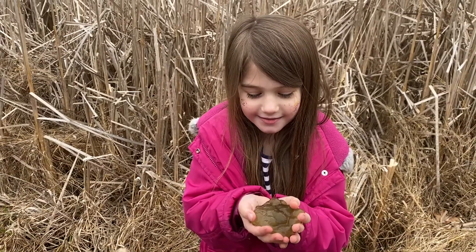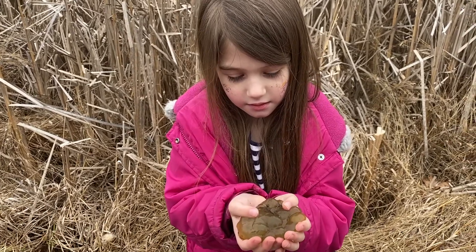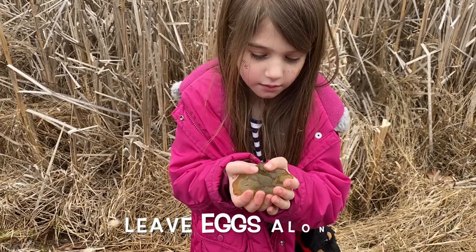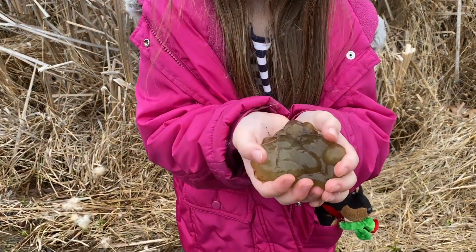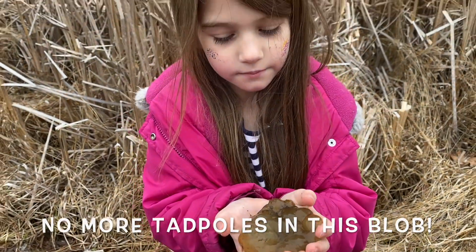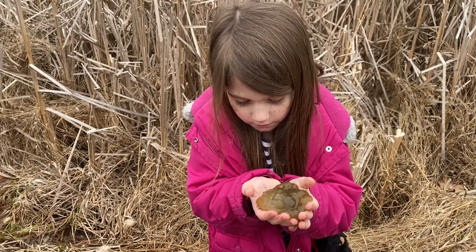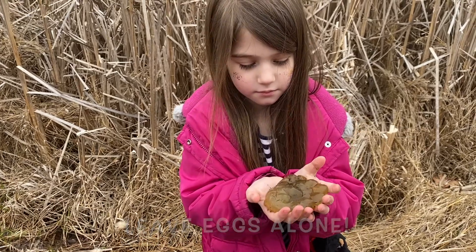Now we would remind everyone: if you see amphibian eggs in a pond, you usually don't pick them up. The reason that we're playing with these ones is because the eggs have already hatched out of this egg mass — those tadpoles have already departed. So it's okay to touch and pick up. But normally it's better not to disturb the eggs of reptiles or amphibians.